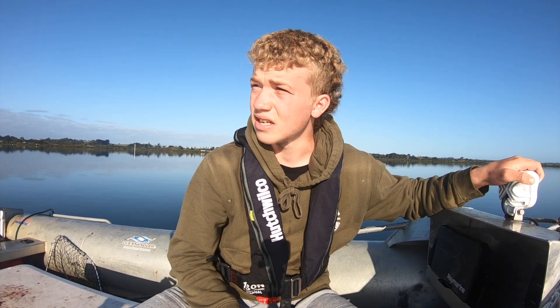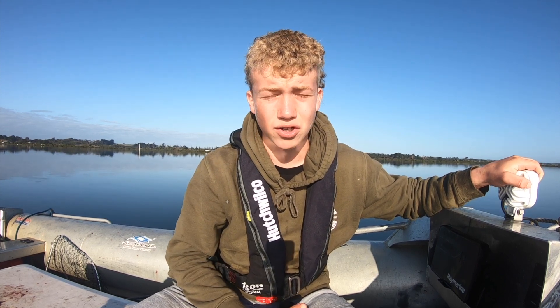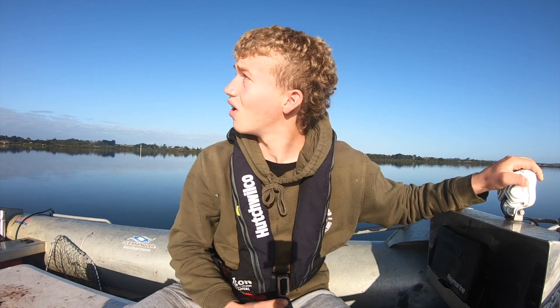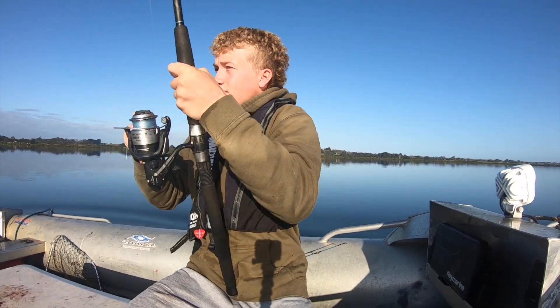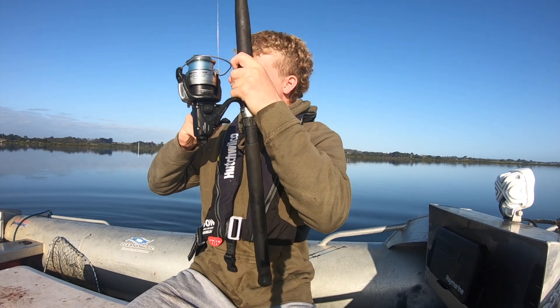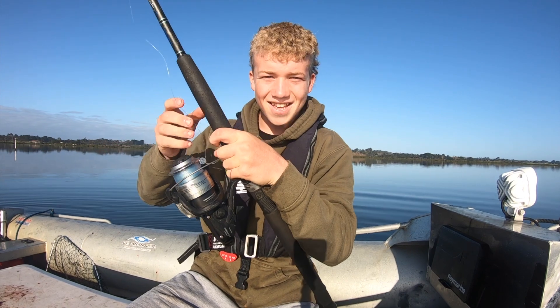I threw out two baits and I've got about two 10-pound fish. Oh yeah - and we're on, oh we're on now! Oh, I dropped it. How's that for an intro?